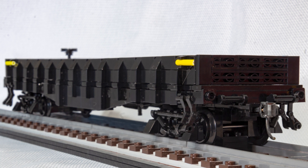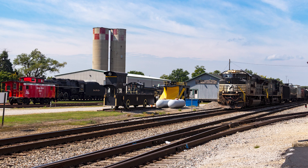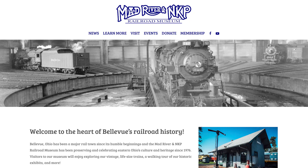My model does lack any decals, and this was done intentionally. I want to reflect how the car currently looks and raise awareness about the museum. Every time I visit the Mad River and Nickel Plate Road Railroad Museum, I notice something new, something updated, or something cleaned up, and a lot of their equipment is currently being repainted and in need of lettering. If you want to help them out, click the link in the description to donate to the museum. Any big or small donation helps.